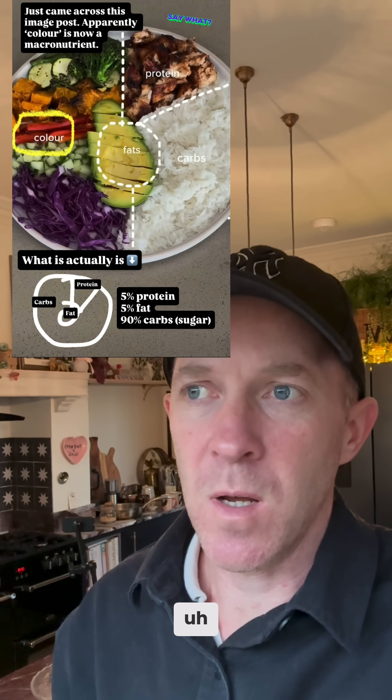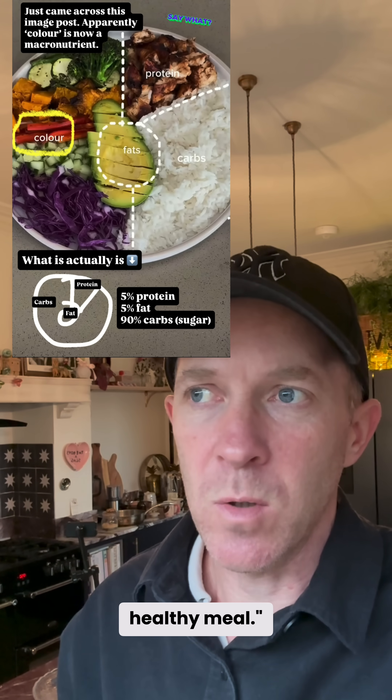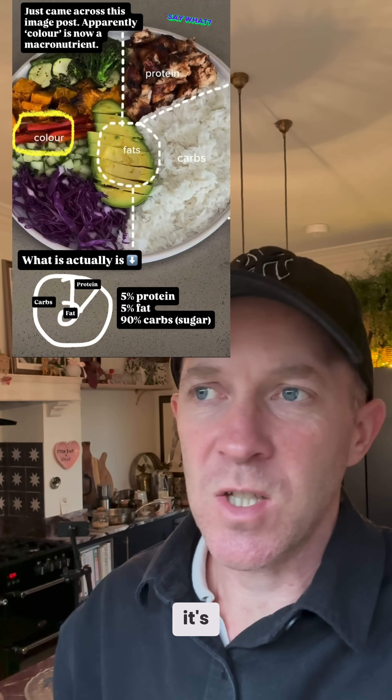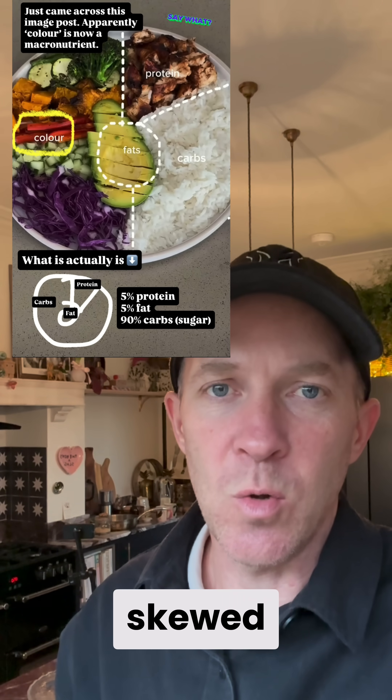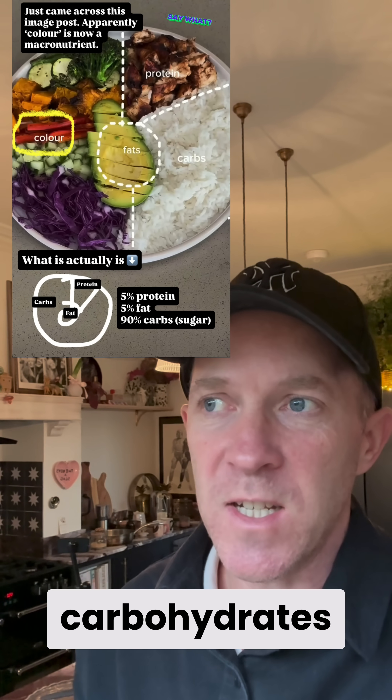If you looked at this meal in the image, you would think this is a pretty healthy meal, but in reality it's way skewed towards too many carbohydrates. That means too much sugar, because carbohydrates are going to convert to glucose, which is sugar.